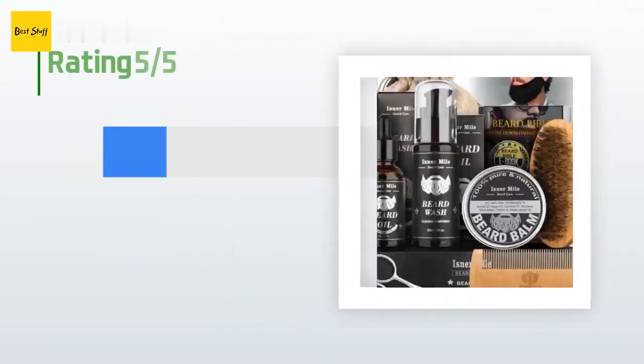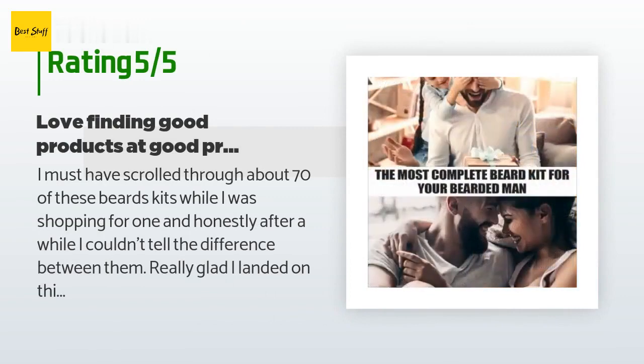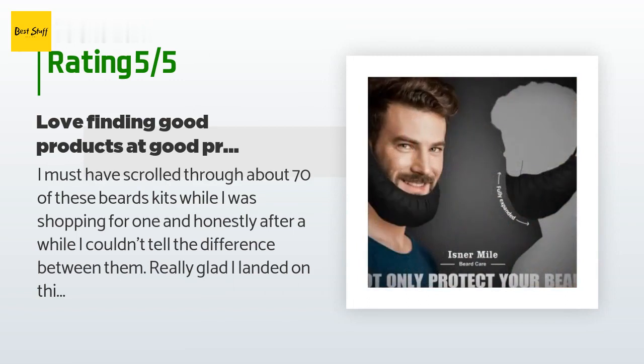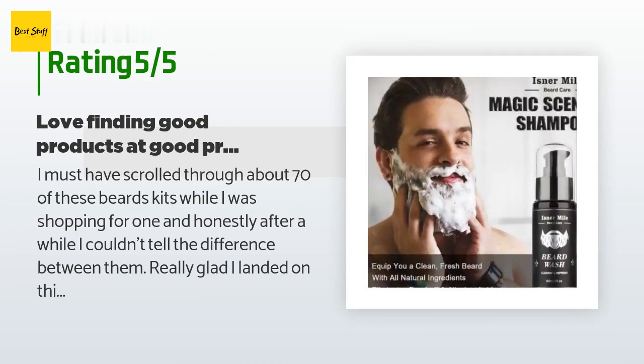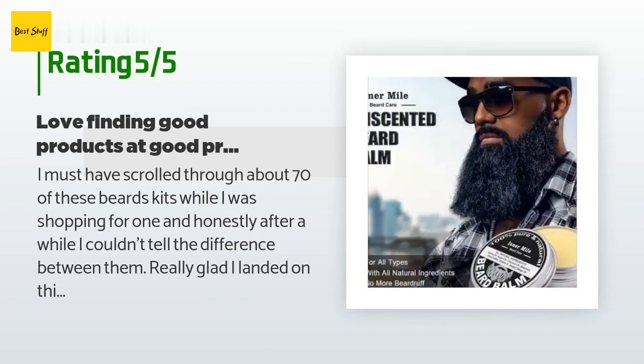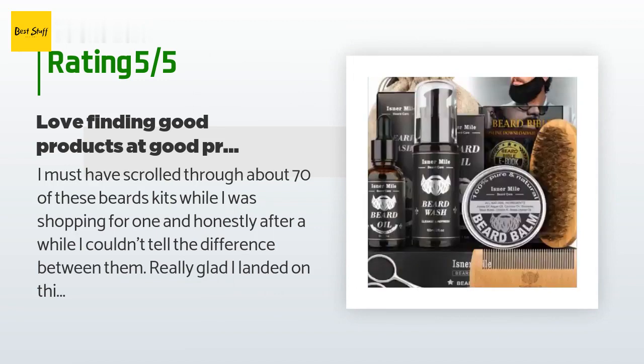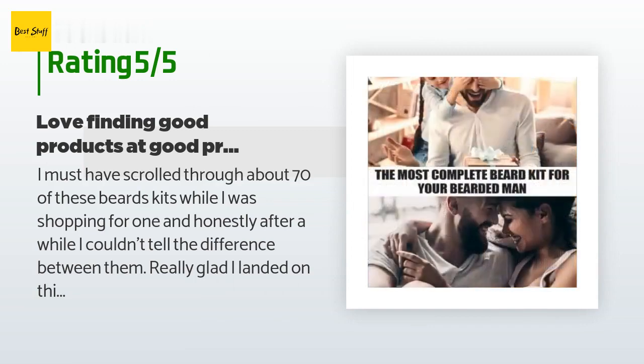There are 2,768 reviews with an average rating of 4.7 stars for this product. A customer said: I must have scrolled through about 70 of these beard kits while I was shopping for one, and honestly after a while I couldn't tell the difference between them. Really glad I landed on this one though. The oil and the balm I will definitely be rebuying — nice clean earthy scent with some citrus in there. The oil really softens up the beard and the skin when it feels really scratchy. The balm is nice for those days when you don't want those 100 little hairs hanging out making you look unkempt.